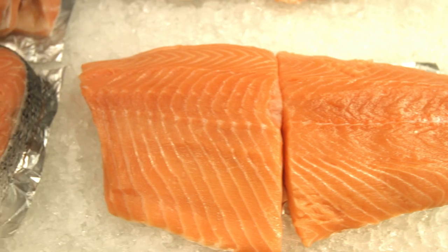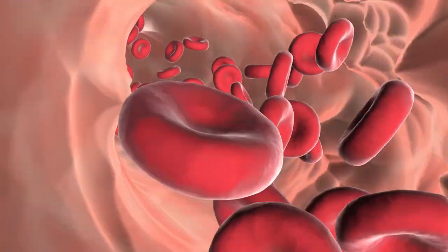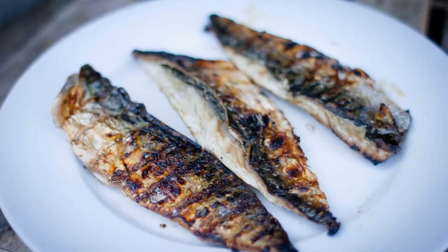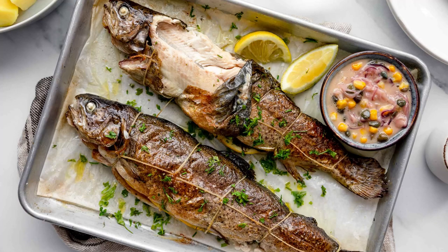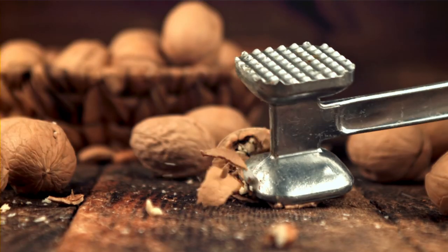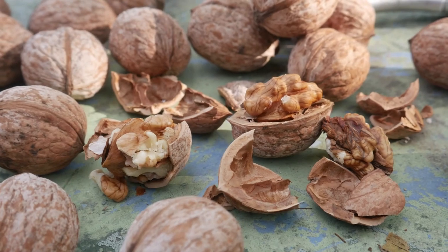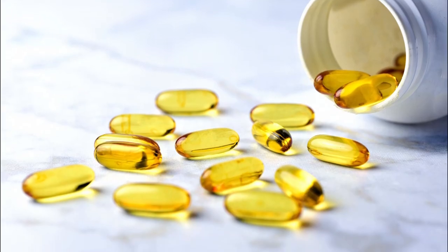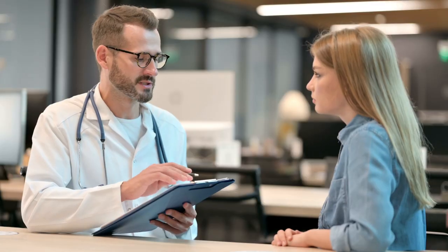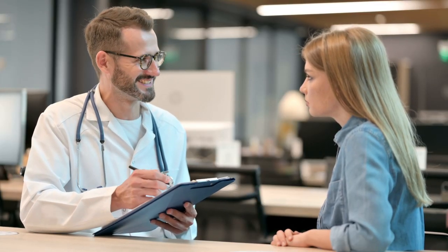Baking or grilling the fish avoids adding unhealthy fats. The highest levels of omega-3 fatty acids are in mackerel, tuna, salmon, and trout. Foods such as walnuts and flaxseed have small amounts of omega-3 fatty acids. Omega-3 and fish oil supplements are available, but make sure to speak to your physician before taking any additional supplements.